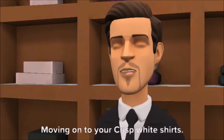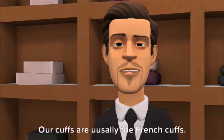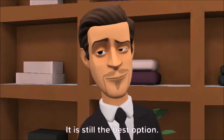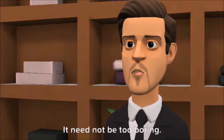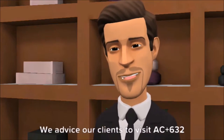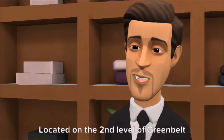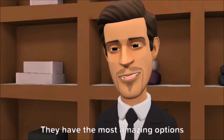Moving on to your crisp white shirts — we always use a wing tip or spread collar. Our cuffs are usually French cuffs; it is still the best option. Definitely pair them with stylish cufflinks — it need not be too boring. We advise our clients to visit AC Plus 632 by Firma for their cufflinks, located on the second level of Greenbelt 5. They have the most amazing options for cufflinks.